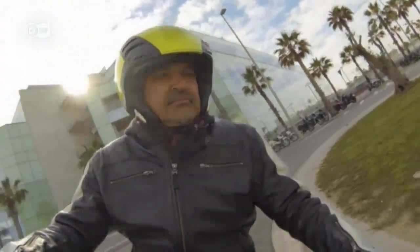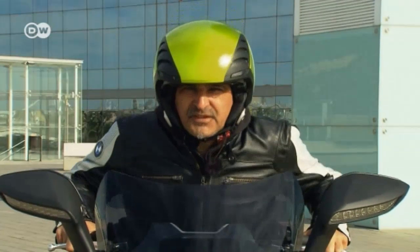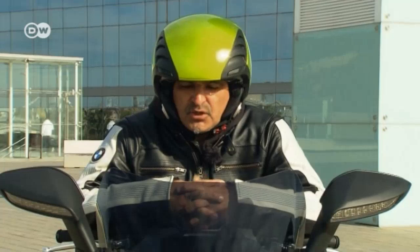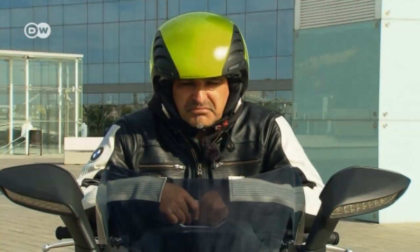The only thing he doesn't like is the 15,000 euro price tag and that the scooter must be recharged after 100 kilometers — though you can charge it overnight. He says he'd buy the C Evolution for the city and use his motorbike the rest of the time.